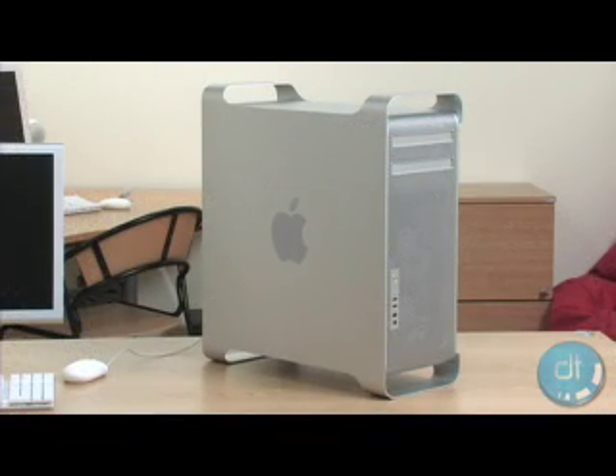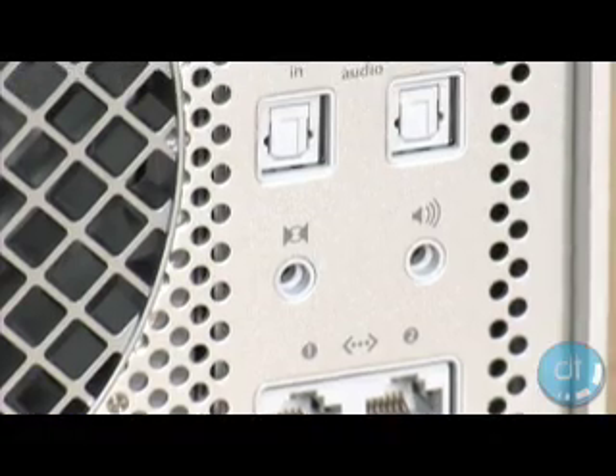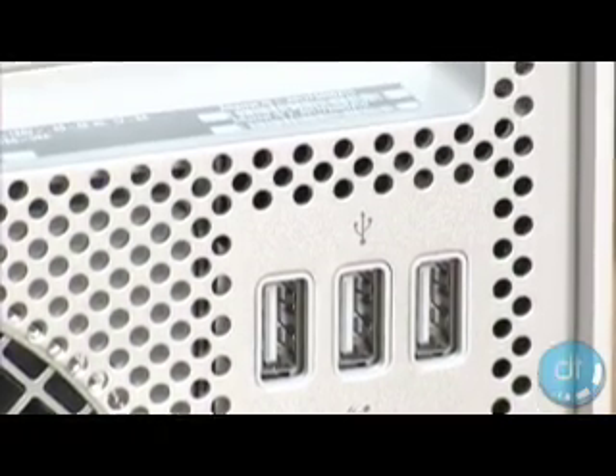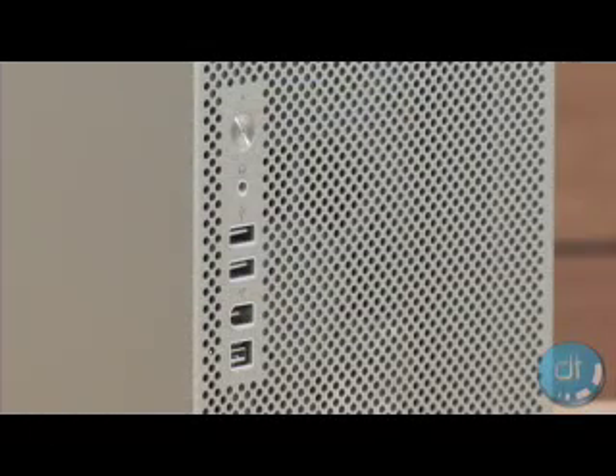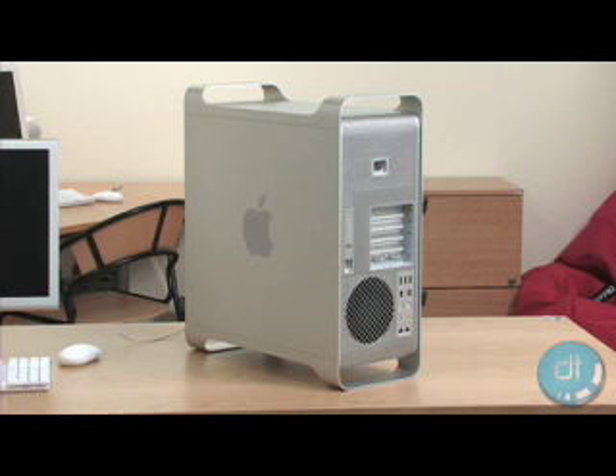If you're searching for some upgraded hardware, the Mac Pro has it. It comes with Apple's Mighty Mouse, two FireWire 800 ports, two FireWire 400 ports, and five USB 2.0 ports. Talk about connectivity. If you run out of ports on this bad boy, you might have one too many peripherals lying around.